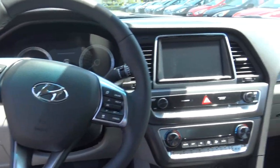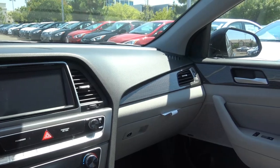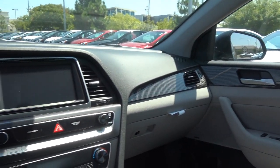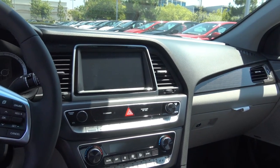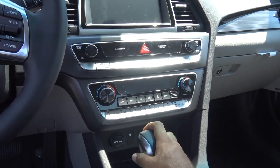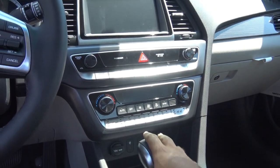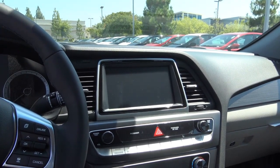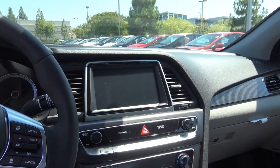Stepping inside the new Sonata, the overall interior design is still pretty much the same compared to the previous year's Sonata, but it's still a pretty nice looking interior. What they have updated are the controls for the climate control system, and the infotainment system has also been updated with numerous changes inside.